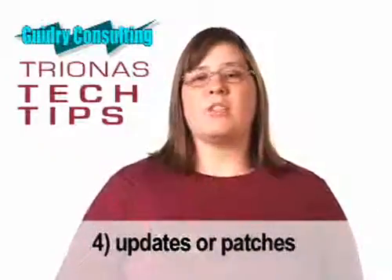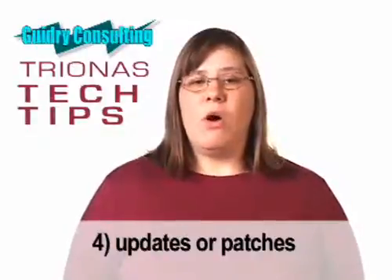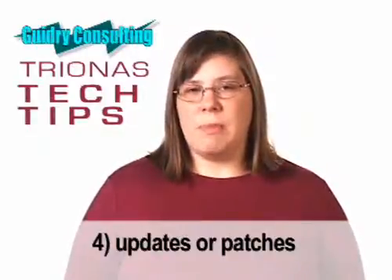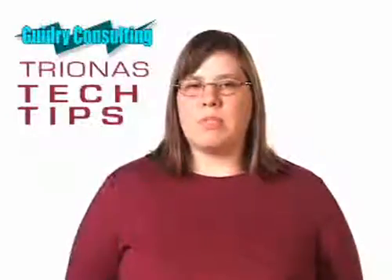The fourth step is software updates or patches. Just as holes in your house may invite vermin, holes in software invite viruses that need to be patched. Use automatic updates for Windows or software updates for Mac, but be sure to check your other programs as well.